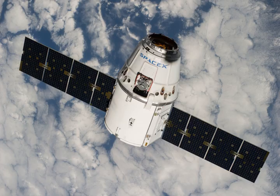SPINSAT is a 56-centimeter diameter sphere built by the U.S. Government Naval Research Lab to study atmospheric density. SPINSAT is a technology demonstrator for electric solid propellant thrusters from Digital Solid-State Propulsion. DSSP's technology utilizes electric propulsion to enable small satellites to make orbital maneuvers that have generally not been possible in very small, mass-constrained satellites such as CubeSats and Nanosats.